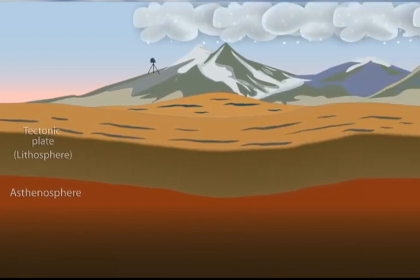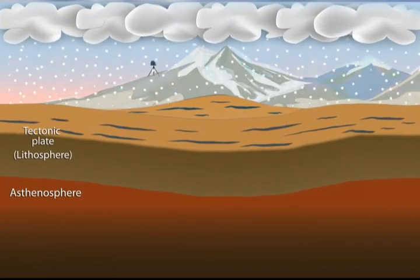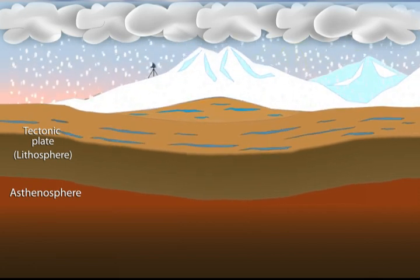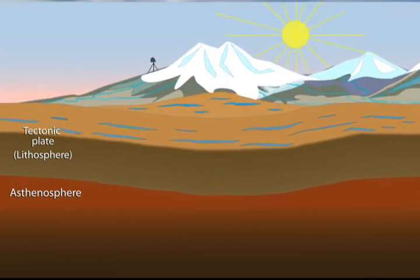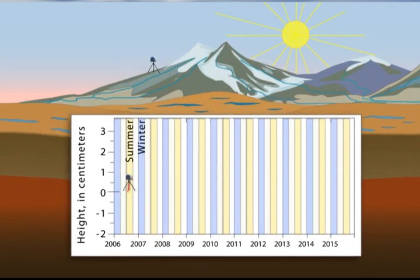Mountains such as California's Sierra Nevada also move slightly down each winter as they are loaded with snow and water, and rise again in the summer as the snow melts and water flows away. We can see these seasonal changes with high-precision GPS records.